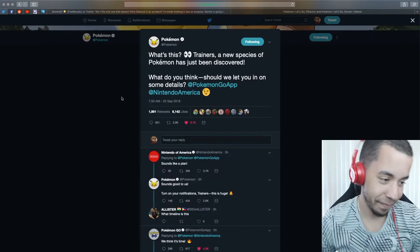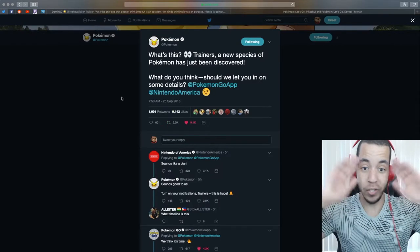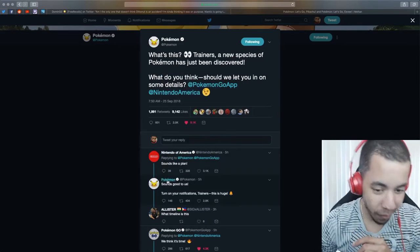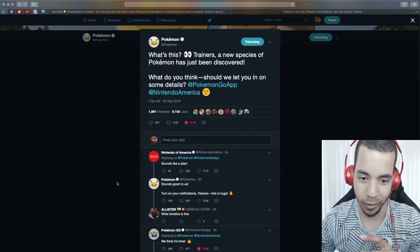And then this morning, Pokemon Company — what's this? 'Trainers, a new species of Pokemon has just been discovered. What do you think? Should we let you in on some details?' Nintendo, Pokemon, and the Pokemon Go app — and there's probably several others.